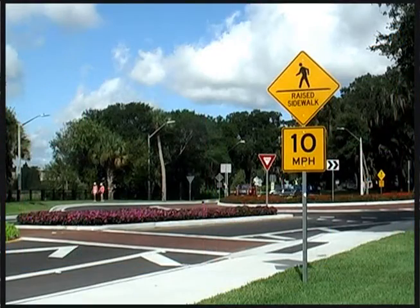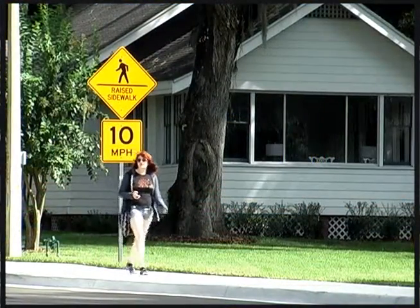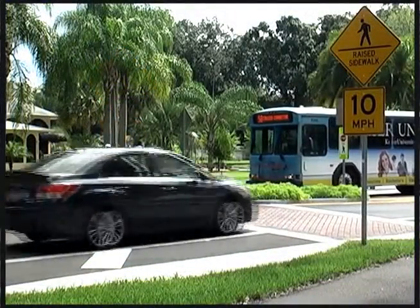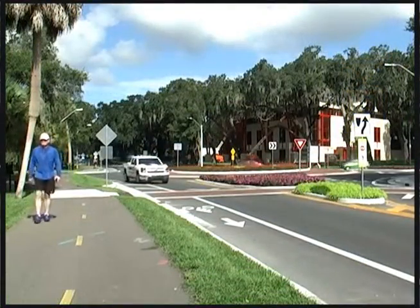In general, vehicle speeds are under 25 miles per hour in a roundabout. This traffic calming effect gives motorists more time to judge and react to pedestrians and bicyclists, which is advantageous to older and novice motorists.